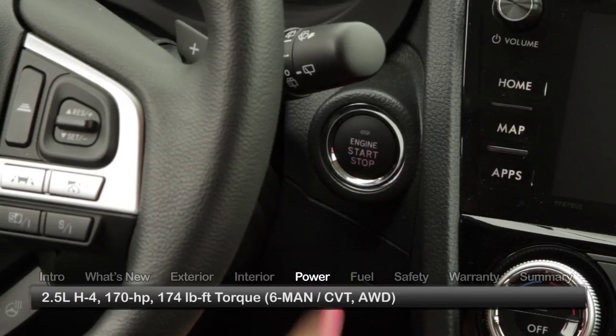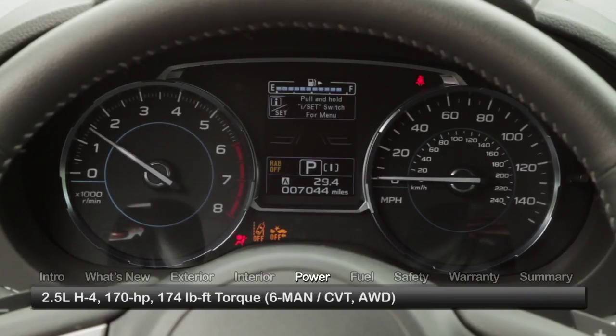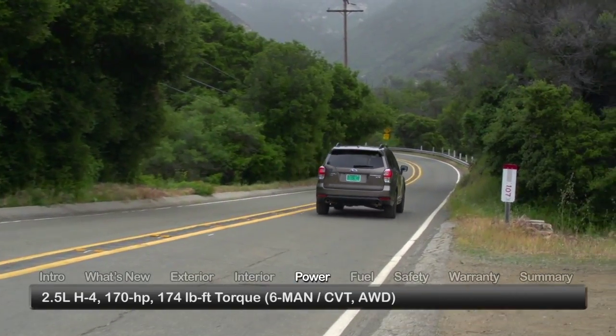Performance choices for the Forester start with a 170-horsepower, 2.5-liter, horizontally-opposed 4-cylinder boxer engine mated to either a 6-speed manual or a continuously variable transmission.